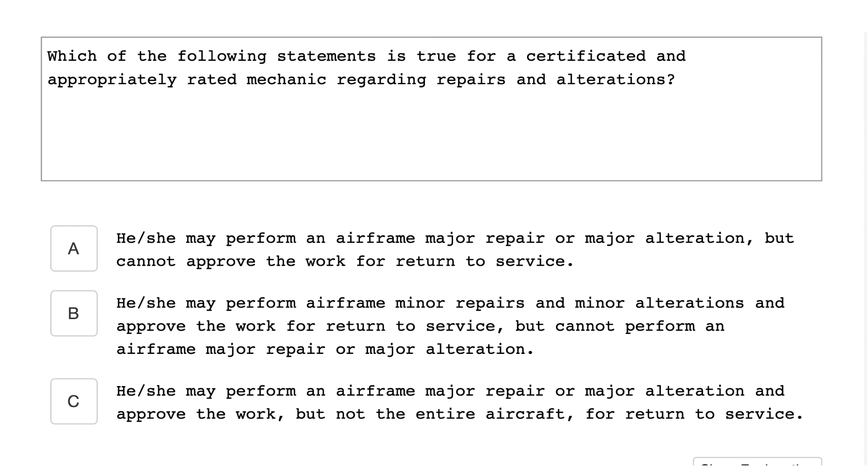Which of the following statements is true for a certificated and appropriately rated mechanic regarding repairs and alterations? He or she may perform an airframe major repair or major alteration, but cannot approve the work for return to service.